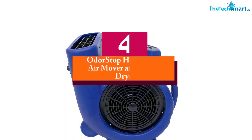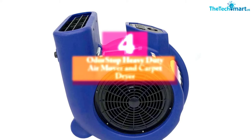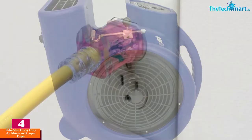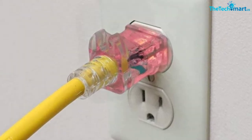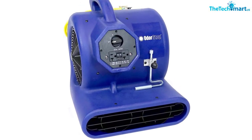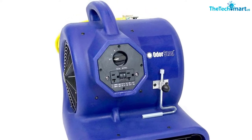Moving on at number 4, we have the Odor Stop Heavy Duty Air Mover and Carpet Dryer. The thermally protected 3-quarters horsepower motor makes this model exceptionally functional. This air mover blower comes with a stackable design, so you can stack up to 5 of these blowers. The nearly indestructible housing makes this fan exceptionally hardwearing. The inbuilt cord wrap keeps your cord tangle-free.